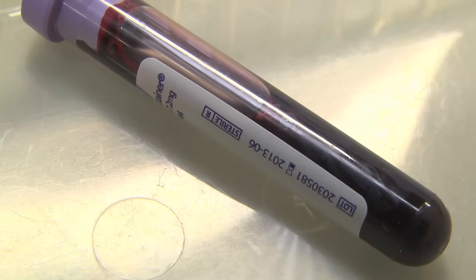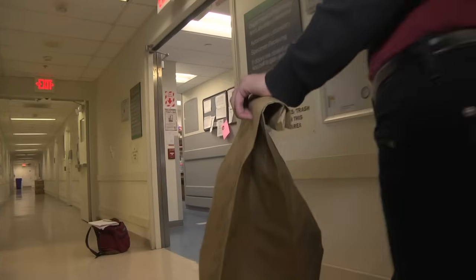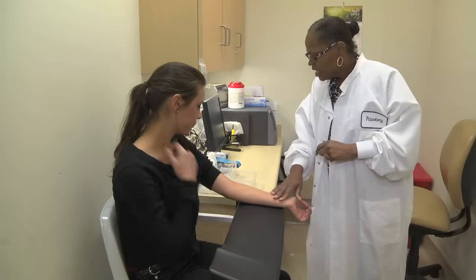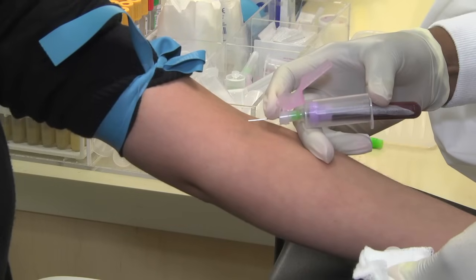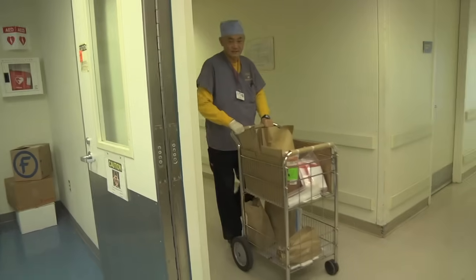When your doctor tells you that they're sending your blood work or specimen to the lab, the lab is really a huge organization in the Department of Pathology and Lab Medicine. The face of the laboratory are phlebotomists. They meet you in the lab, they draw your blood, then process those samples and package them up and ship them up to the main laboratory.